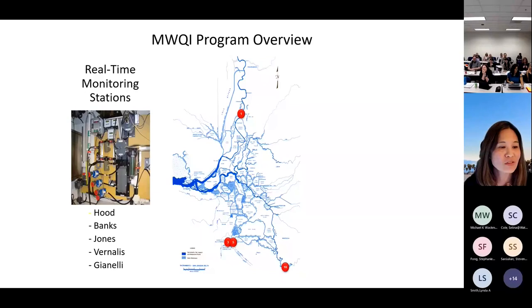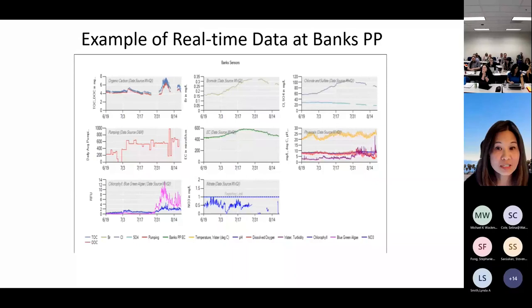The five real-time monitoring stations are at Hood, Banks, Jones, Vernalis, and Gianelli, shown in red on the map. The 16 discrete monitoring sites are shown in green.